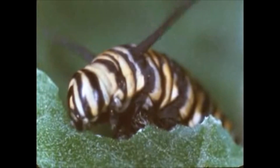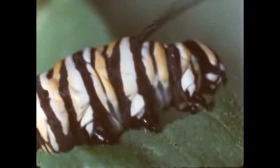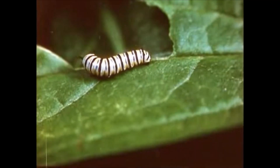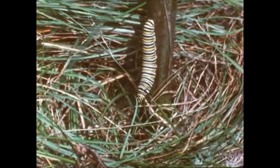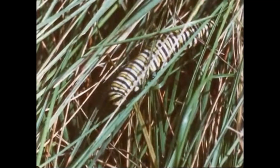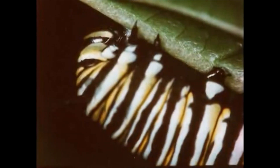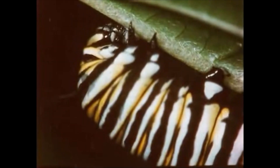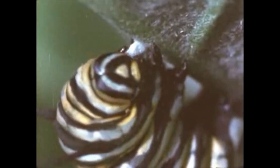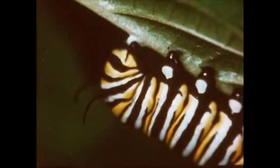As it nears full growth, the caterpillar's appetite increases tremendously. It consumes enormous quantities of food in a relatively short period of time. When the larva reaches full development, it becomes restless. It leaves the plant on which it has been feeding and searches out a suitable resting place where it will change from the larval to the pupal stage. In this protected location, it begins to spin a layer of silk on the surface of the support, slowly weaving the silk into a kind of button.